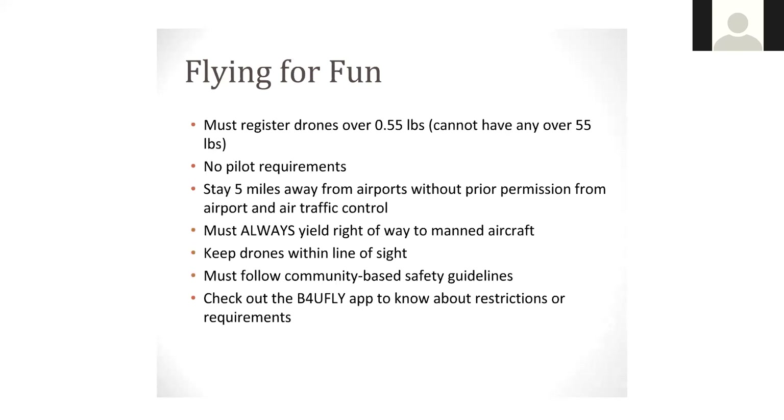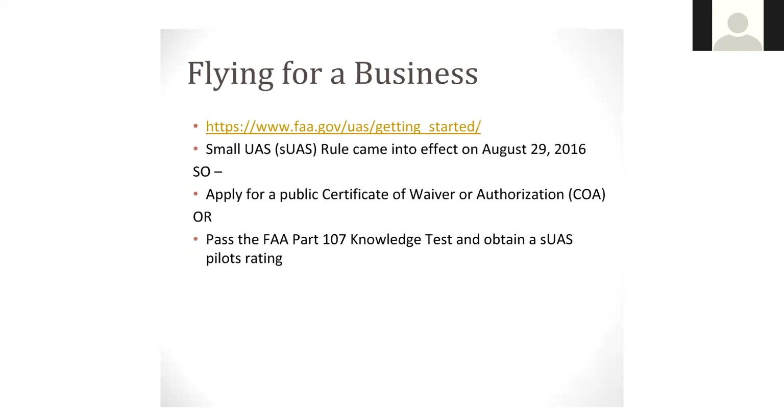Flying for a business — so commercially — if a PBA starts charging for burning, profits, or burning for non-members, it really starts to change the overall laws and regulations associated with drones. This came into effect on August 29th, 2016. You have to apply for a COA — Certificate of Authorization — or pass the FAA Part 107 Knowledge Test. The second you start collecting money or doing anything for a profit or a business, you do need that Part 107 certificate.